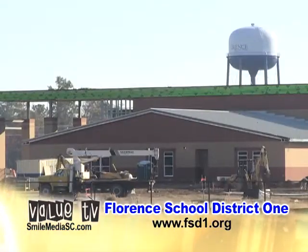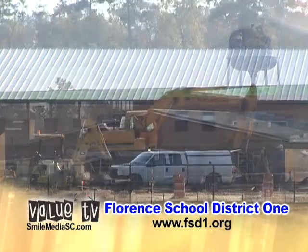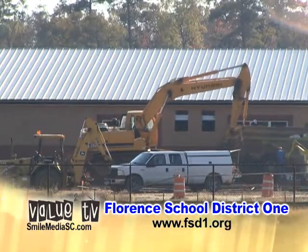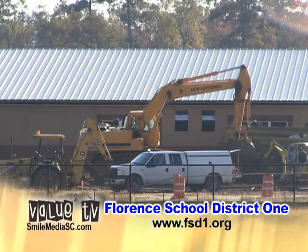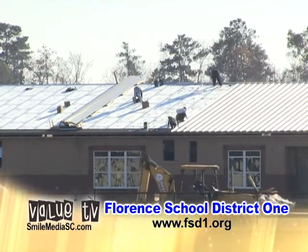Next door, the construction project is underway for the new intermediate school. It will be ready for grades five and six for the 2013-2014 school year with a capacity for 1,300 students. This facility will replace Moore Intermediate.